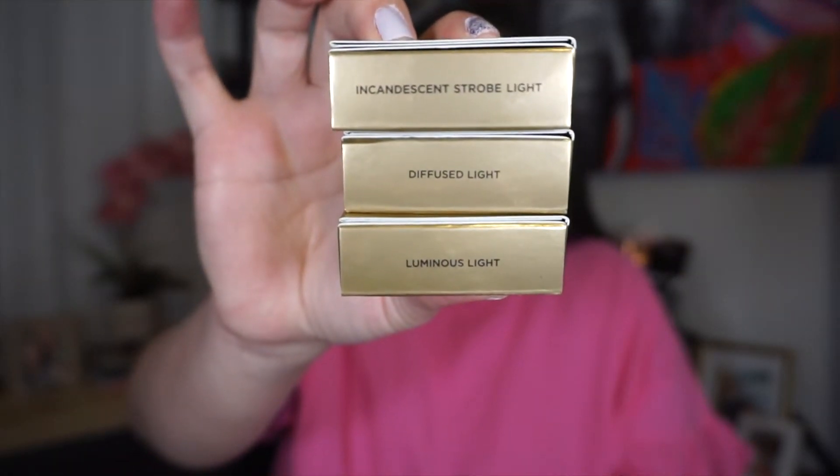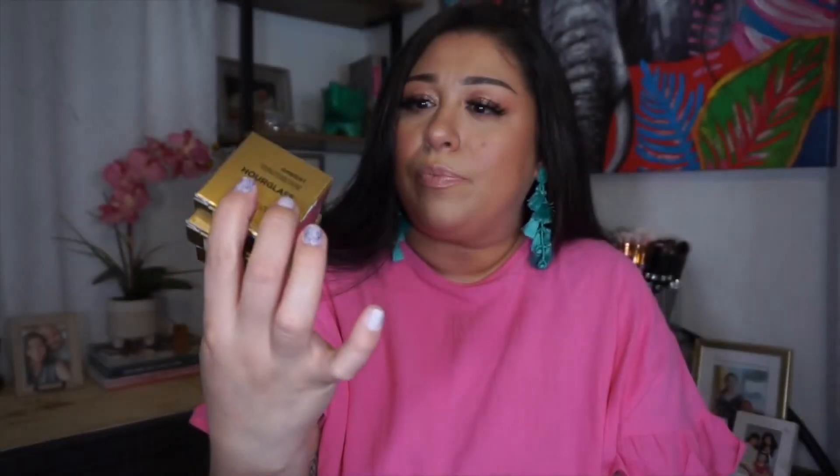The first things I picked up were from Hourglass. I got the Ambient Strobe Light in luminous, diffused, and incandescent. I also picked up an Hourglass Ambient Light in the shade Euphoric. I love using Euphoric as an all-over glow powder.